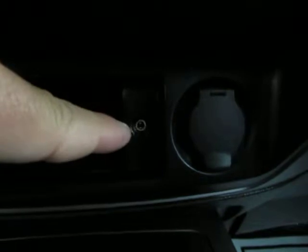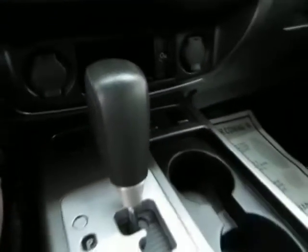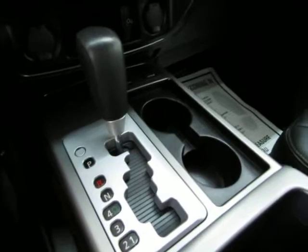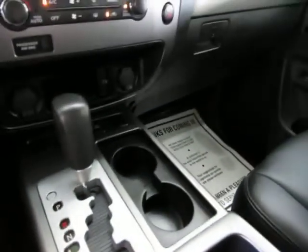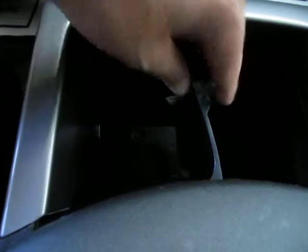Down here you've got cigarette lighter adapters for your chargers — one on each side — and an auxiliary input so you can connect your iPod and play music through the Bose stereo sound system. You also have a towing haul mode down here, which makes the transmission shift differently to adjust for extra cargo load and disables the overdrive.